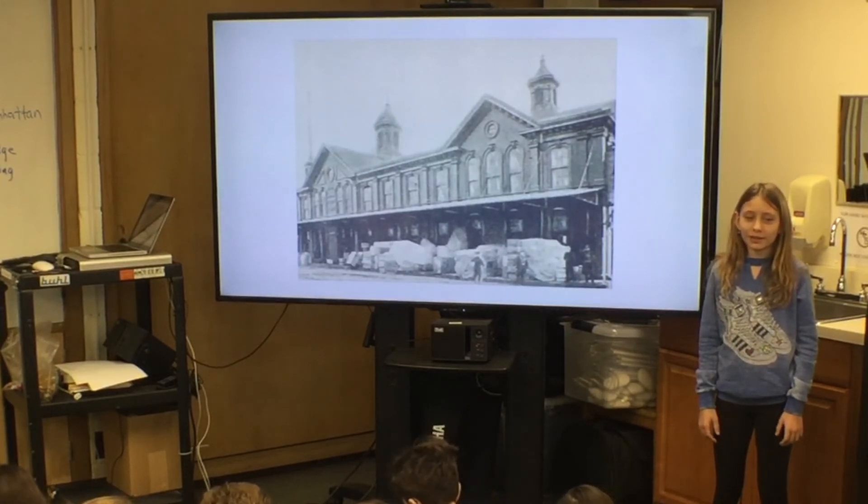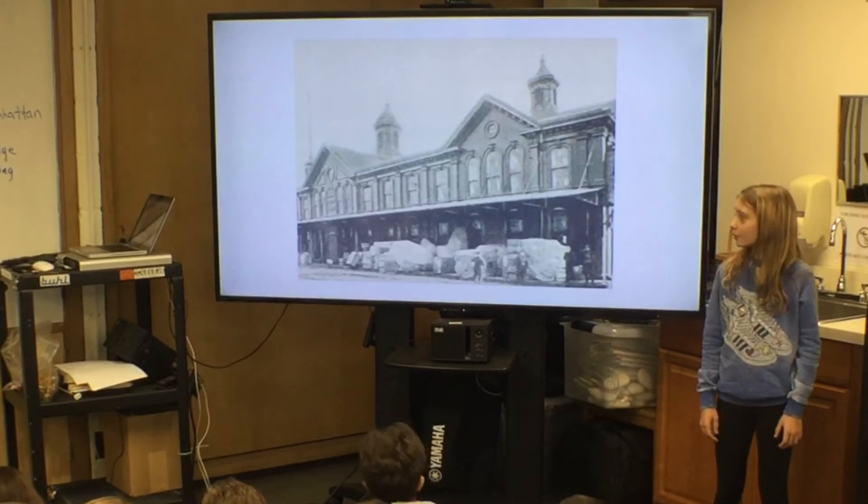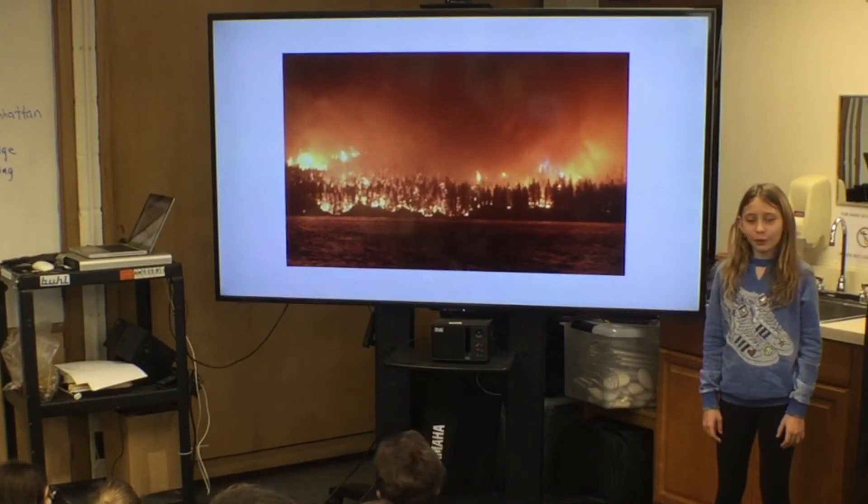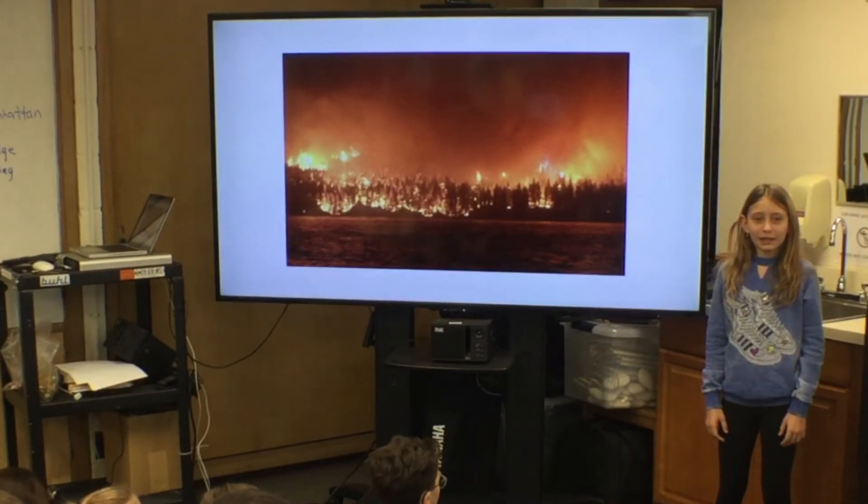Many buildings in the South Street Seaport burned to the ground. The fire reached the East River and died out. By the 1840s, the port recovered. By 1850, it became very successful.